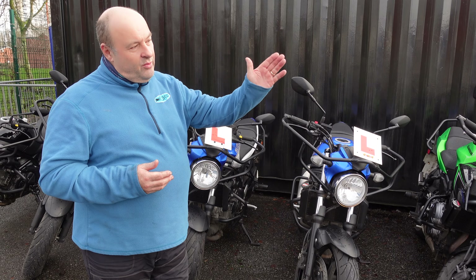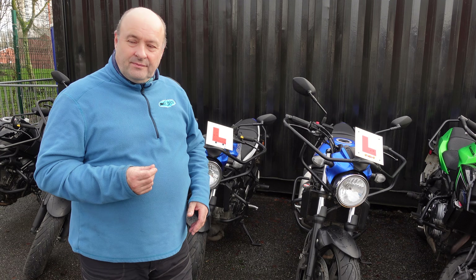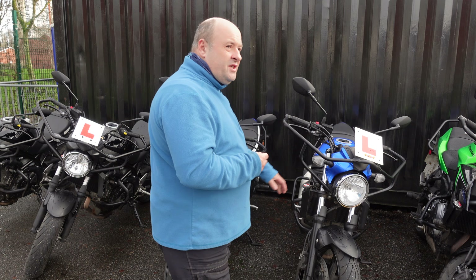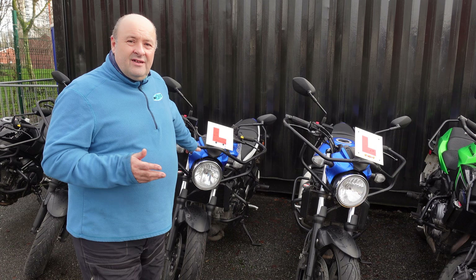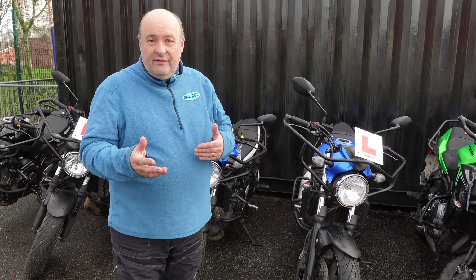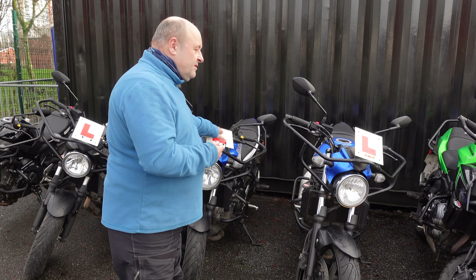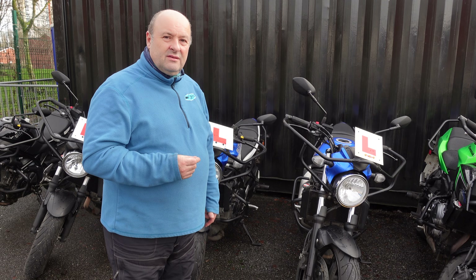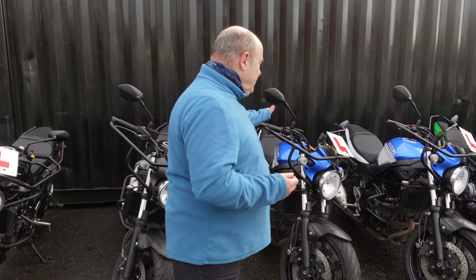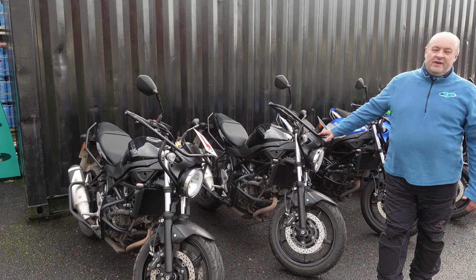Over here we have a variety of bikes, and what you'll find is that the majority of our bikes — all of our bikes — are all Japanese. Good quality. Here we've actually got Suzuki SV650s. These two blue bikes are identical and both of them are actually lowered, so anybody around five foot, not a problem — you'll be able to touch the floor. We can offer that facility as well, and there are heated grips on the bikes.